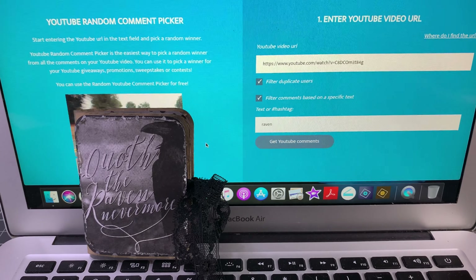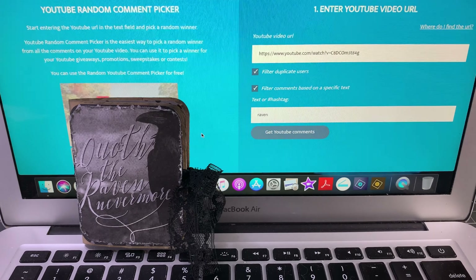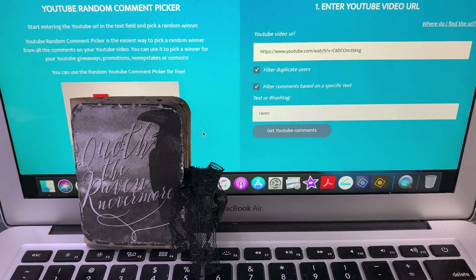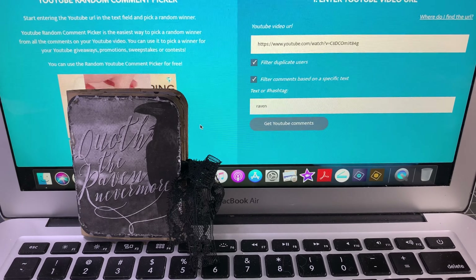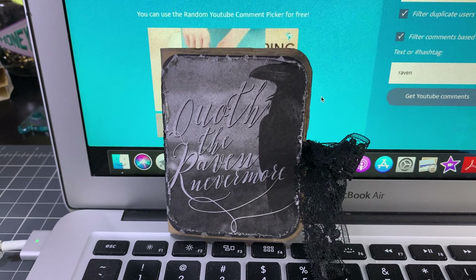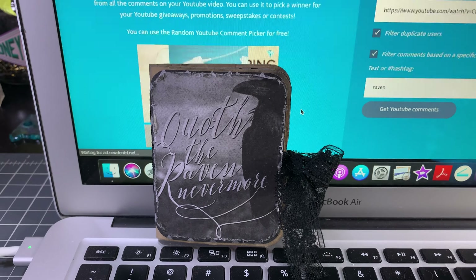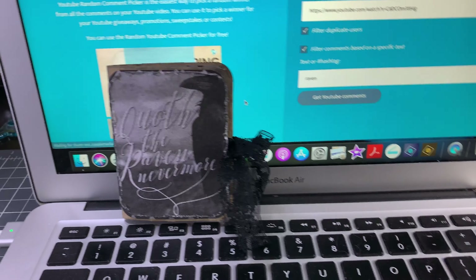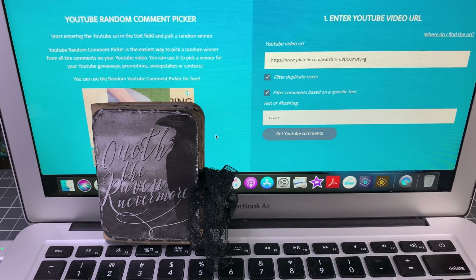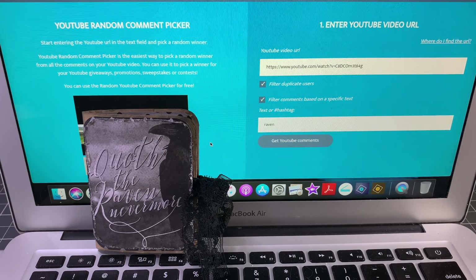Good morning! So on Thursday I did a kind of craft-with-me tutorial type video where I made this adorable little mini paper bag booklet, and it was part of my design team project this month for Artsology. It got to be a kind of long video, 40-ish plus minutes.